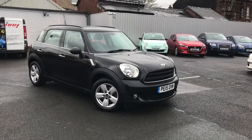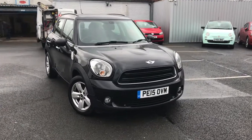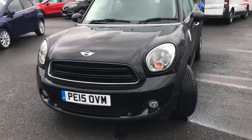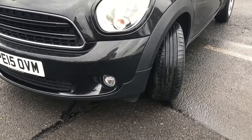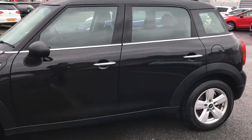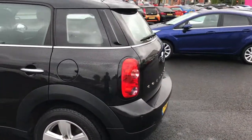Hello and welcome to Motor Match Stockport. My name is Daniel and today I'm pleased to present you with this lovely Mini Countryman One. It's in the color jet black and it's currently done 57,236 miles. It has very stylish LED halo daytime running lights — it's a very smart, practical vehicle, perfect for a small family.